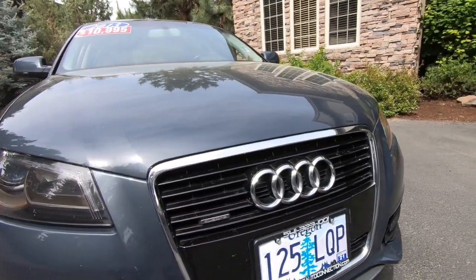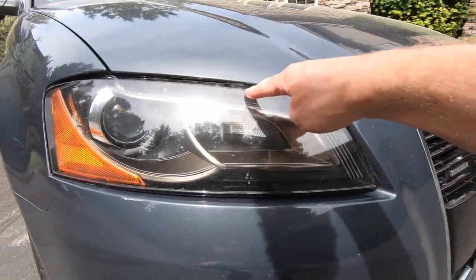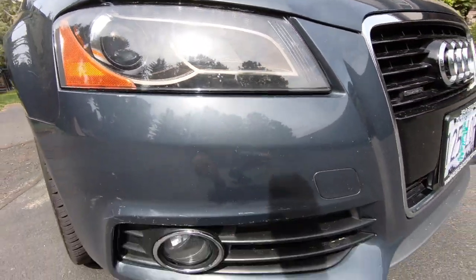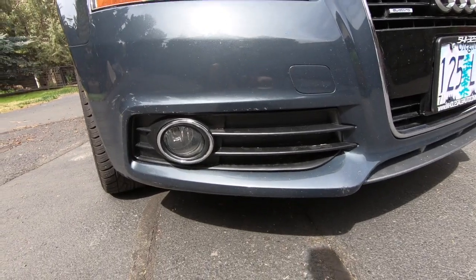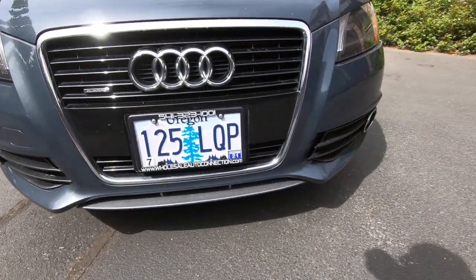You see a nice large grille with a chrome surround, a modern headlight fixture with an integrated LED daytime running light. Down below, we've got fog lights with a chrome surround, and then a nicely updated front bumper with a lower spoiler.